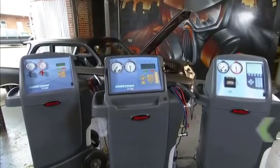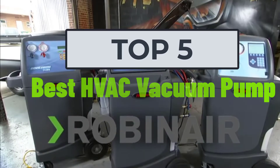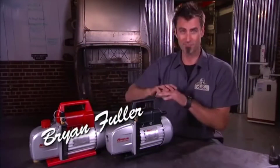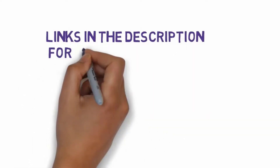Hi, welcome to my video. Today I will help you choose the five best HVAC vacuum pumps on the market. I have made this list based on my personal research, trying to rank them based on price, quality, and more. I have included links in the description, so make sure you check those out to see which one fits your budget.